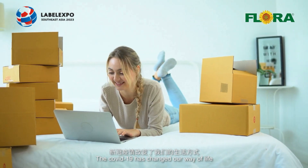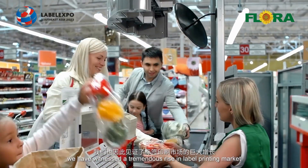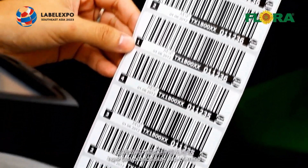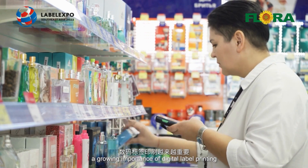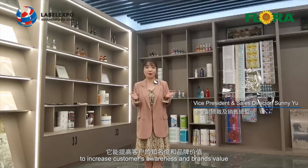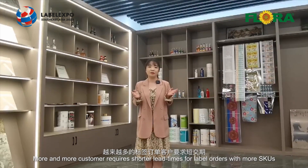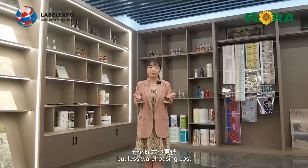The COVID-19 has changed our way of life. We have witnessed a tremendous rise in the label branding market. In the years of staying at home with the changing way of consumers' buying habits, how can brands stay top of mind? We can see a growing importance of digital label branding to increase customers' availability and brand value, accelerating digital transformation in the label branding industry. More and more customers require shorter lead time for label orders with more SKUs, but less warehousing costs.